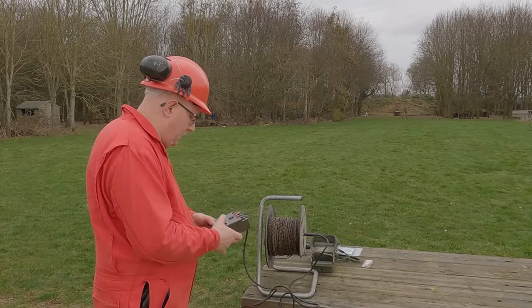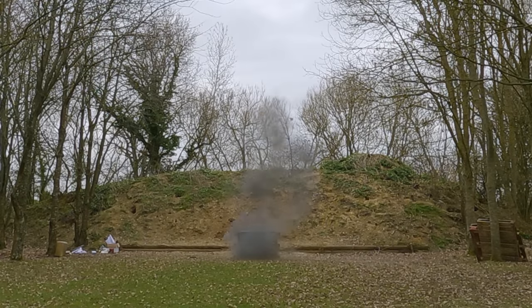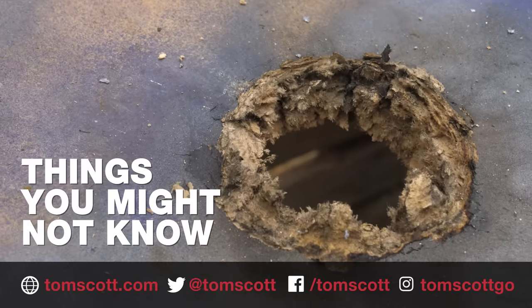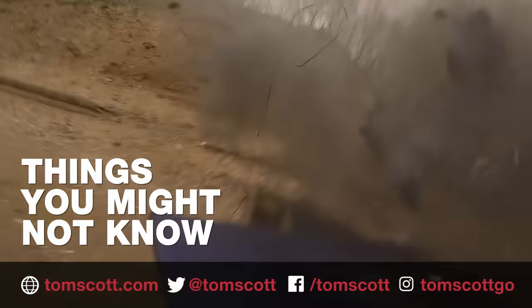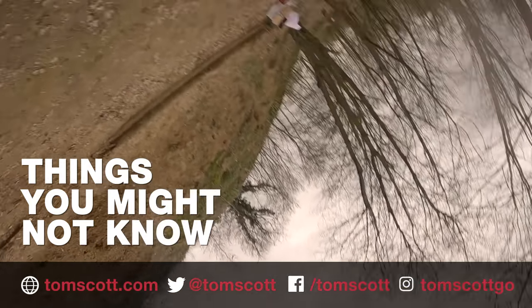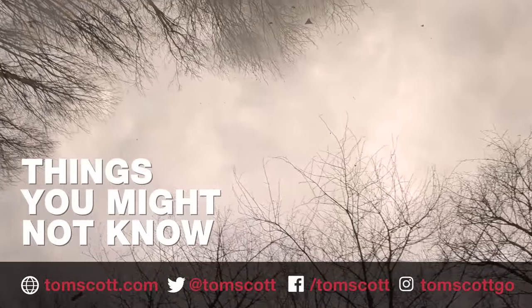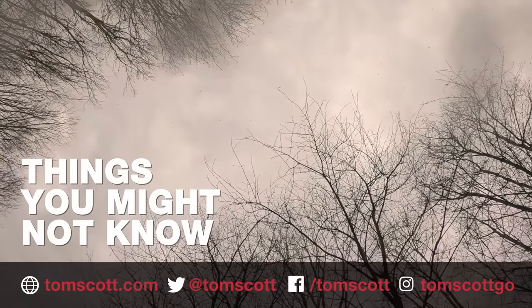Standby for firing. Firing now. One dead GoPro.